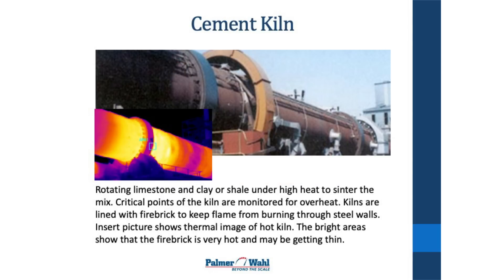This is a kiln for making cement. It rotates, it's very hot inside, and it's lined with firebrick. In the lower left corner is a thermal image of the kiln when it's running. You can see the hot spots in it, and if there are really hot spots along the walls, they have to shut it down and reline the kiln with firebrick — otherwise the temperature will actually burn a hole right through the steel wall.